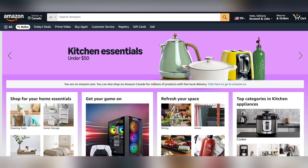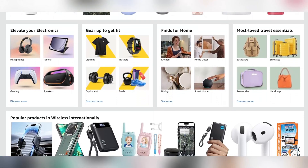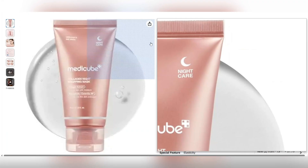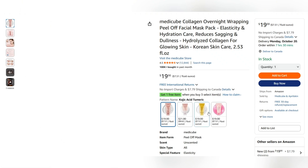Before anything else, you need to find a popular and best-selling product on Amazon. Take a look at this one — every product we check has tons of positive reviews and amazing feedback, and that means high demand and a golden opportunity for affiliate marketing. Once you've found the right product, make sure to download its image because in the next step, we're going to use that image to create a video with artificial intelligence.